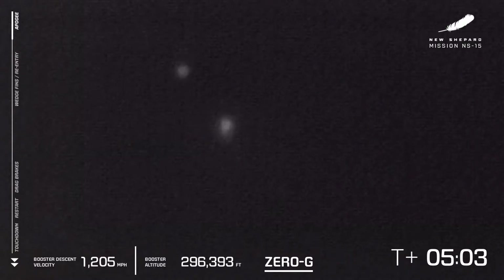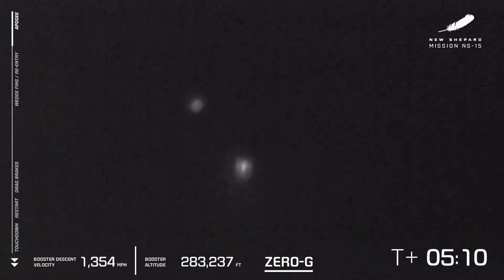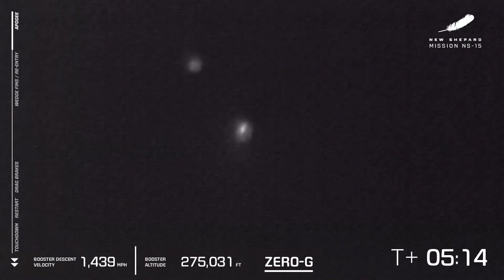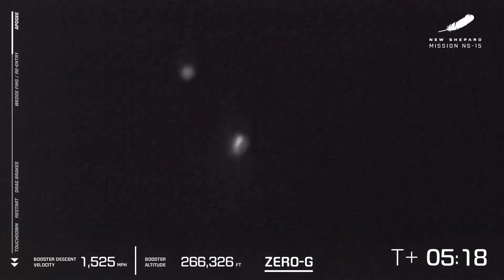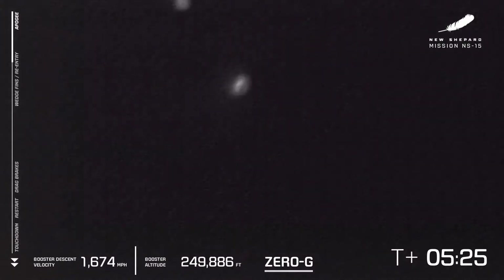Thank you again, everybody, for joining us live for New Shepard's 15th flight to space. We are five minutes into what appears to be a nominal flight for New Shepard. We preceded the launch by what appears to be a perfectly executed astronaut experience rehearsal. While there are no astronauts on board today, that was a critical step towards our march towards first human flight.